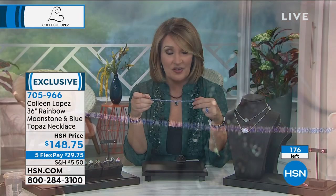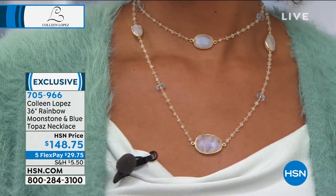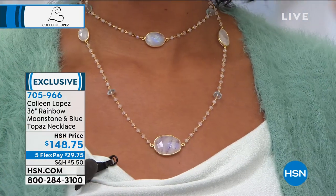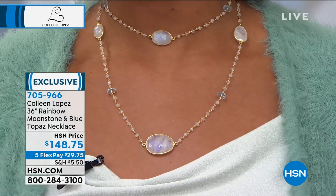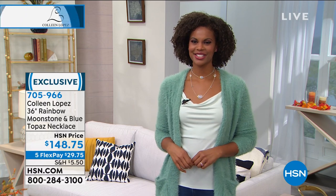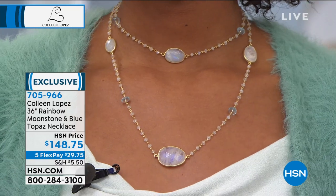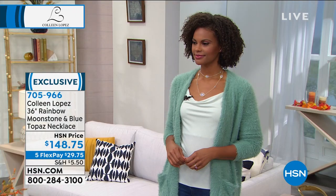Stay tuned — tanzanite line bracelet like you've never seen before. I own this bracelet and love it. Tanzanite is 1,000 times more rare than a diamond. The moonstone necklace is one of my favorites — the iridescence picks up any colors around you and brightens up the face, just like labradorite. It will match everything. Look at the size of those bezel-set stones alternating with the larger blue topaz and the little baby moonstones. Beautiful necklace, 36 inches long, a few more than 100 left. Item 705-966, $148.75.